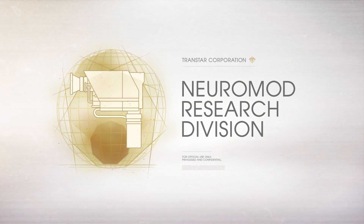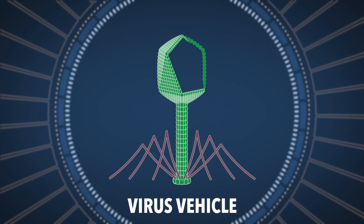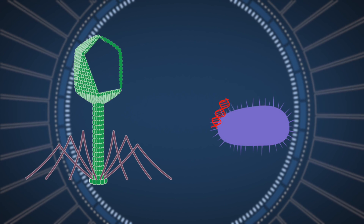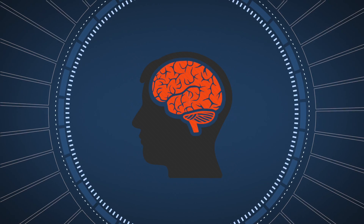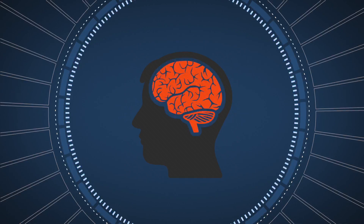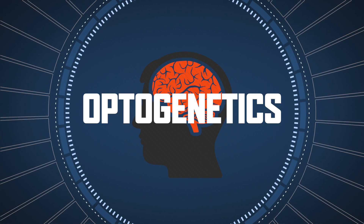Fascinating stuff. In fact, that process Simon just described — of using viruses as a vehicle to transport special light-sensitive DNA from bacteria or algae into brains, and then using light to affect it — is actually a real-life scientific field. It's called optogenetics.